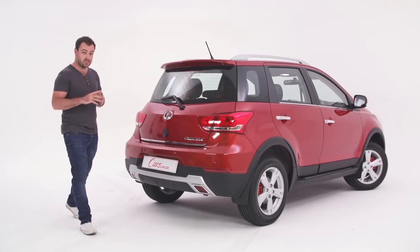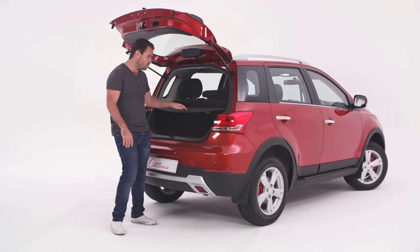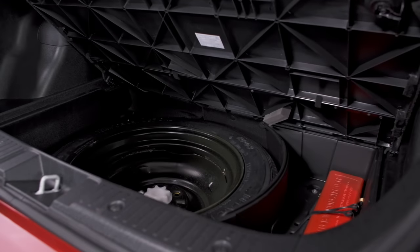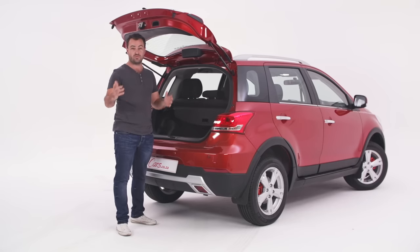Where the M4 doesn't do so well is boot space. It's really shallow thanks to an oddly large space which they've allowed for the skinny spare wheel. It should be fine on day-to-day trips and the seats do fold flat. But for longer journeys with four people and their luggage, that's going to be quite tight.